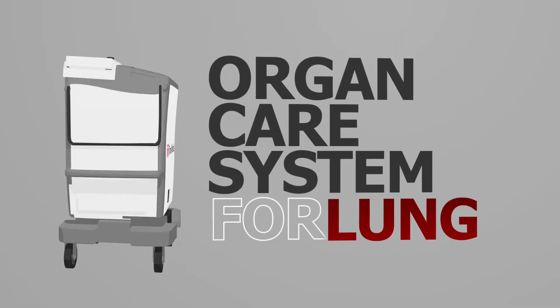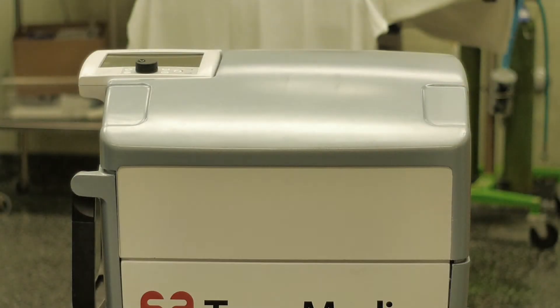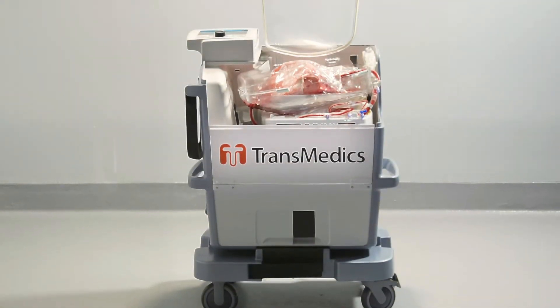The Organ Care System for Lung, or OCS Lung, is a revolutionary technology designed to reduce the number of unused lungs by addressing the key problems with the current methods of organ preservation.